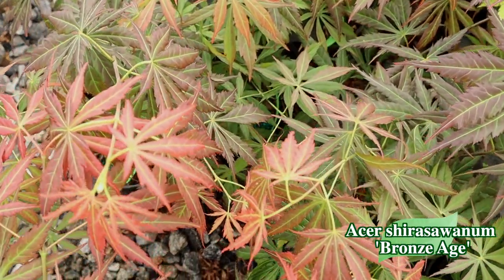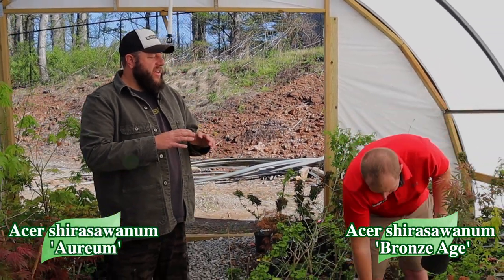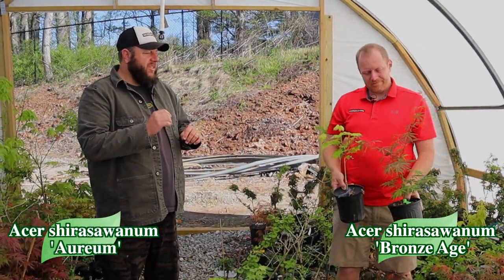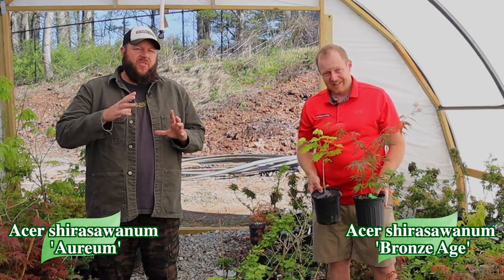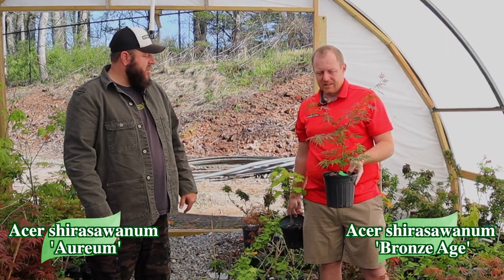Matt loves pairing this tree with the Moonrise. We've got it here next to some Arium, a Talon Buckholz introduction. It is a hybrid Shirasawanum that brings a ton to the table. I love the secondary flushes on this — that really bright pink-salmon color showing out next to these Ariums right here.